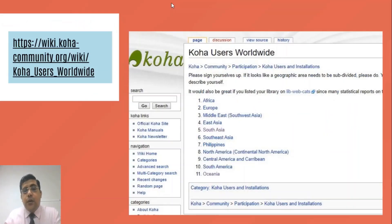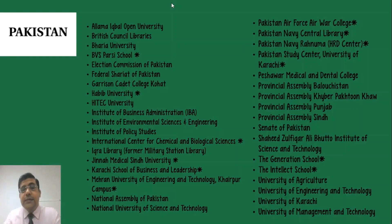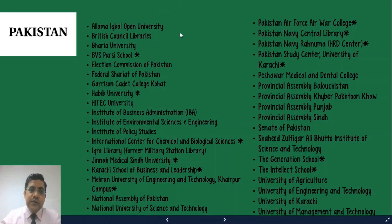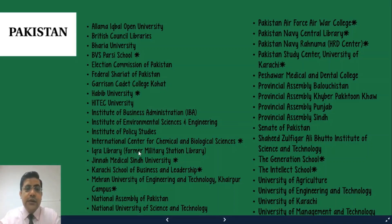After discussing Koha worldwide users, let's talk about Pakistan. I have collected this data from various sources. Koha is implemented in top libraries of Pakistan — academic libraries, school libraries, university libraries, and special libraries. I have implemented Koha at the International Center for Chemical and Biological Sciences at the University of Karachi, and also at Iqra Library, formerly a military station library at Malik in Karachi.